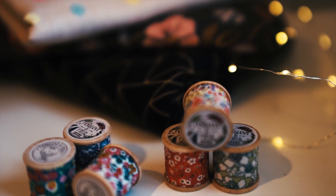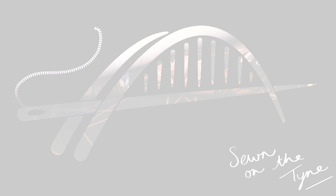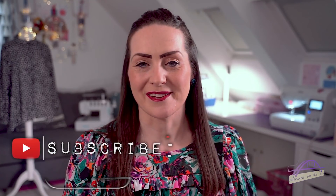In today's video, I'm going to share some of my favourite things that I've sewn up recently and a few of my other favourite things. Hi everyone, welcome back to my channel. My name is Tamlyn and this is Sewing on the Tyne, and I'm here today with a video talking you through a few of the favourite things that I've sewn up recently and also some things I've been loving.